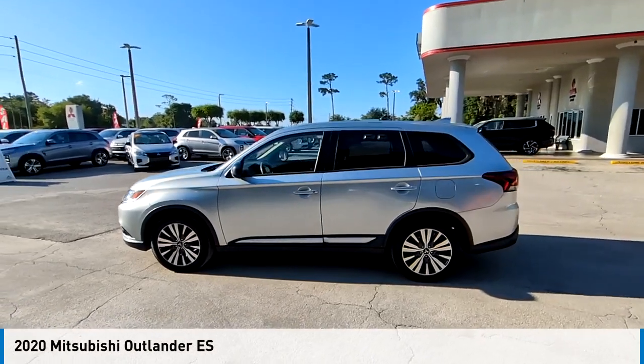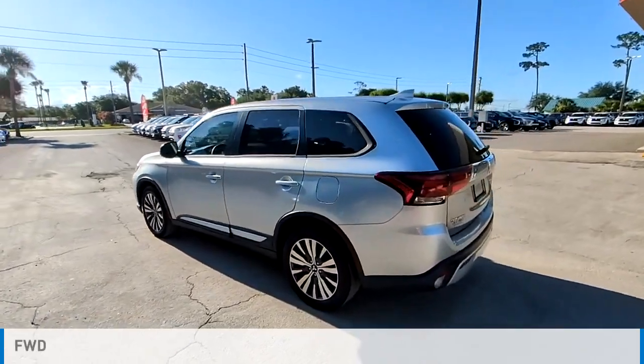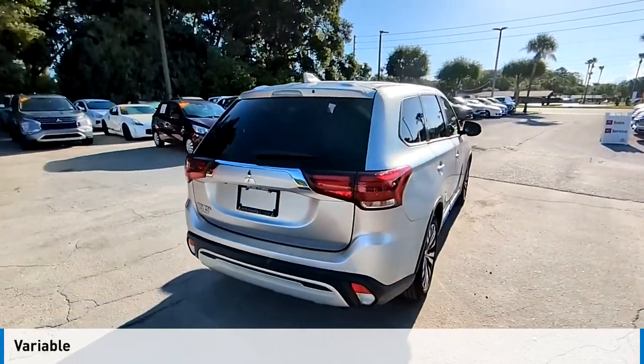We are pleased to show you the 2020 Outlander. This vehicle is powered by a front-wheel drive, four-cylinder, 2.4-liter engine and comes with a continuously variable transmission.